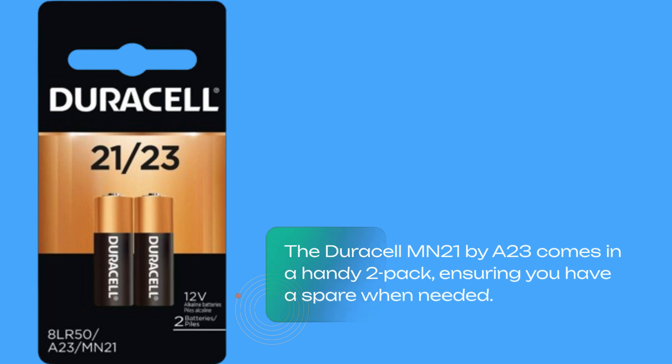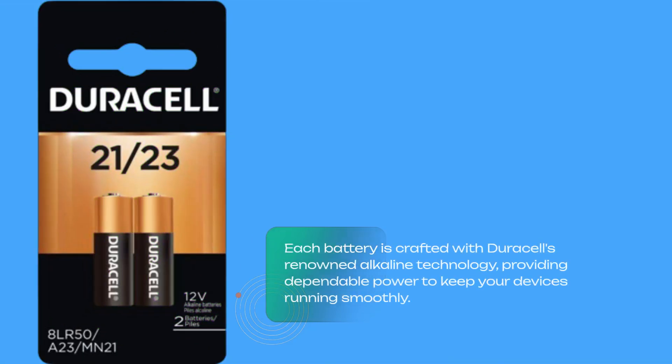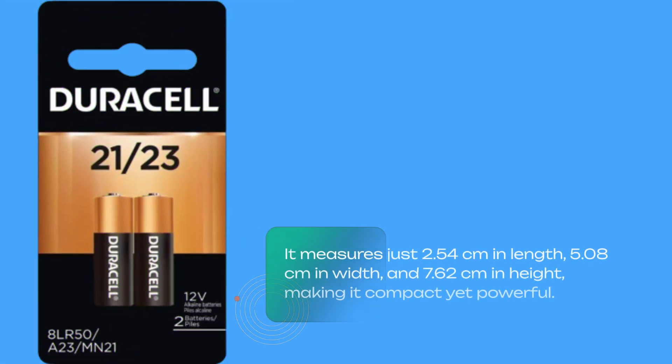The Duracell MN21/A23 comes in a handy two-pack, ensuring you have a spare when needed. Each battery is crafted with Duracell's renowned alkaline technology, providing dependable power to keep your devices running smoothly. It measures just 2.54 centimeters in length, 5.08 centimeters in width, and 7.62 centimeters in height — making it compact yet powerful.